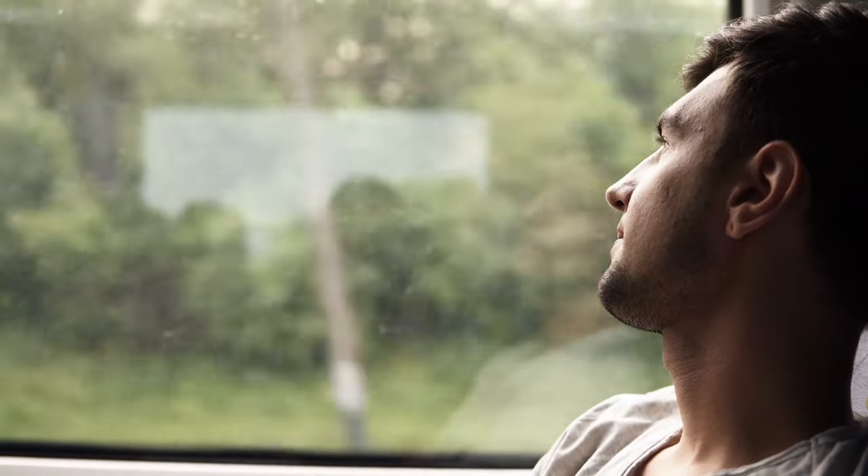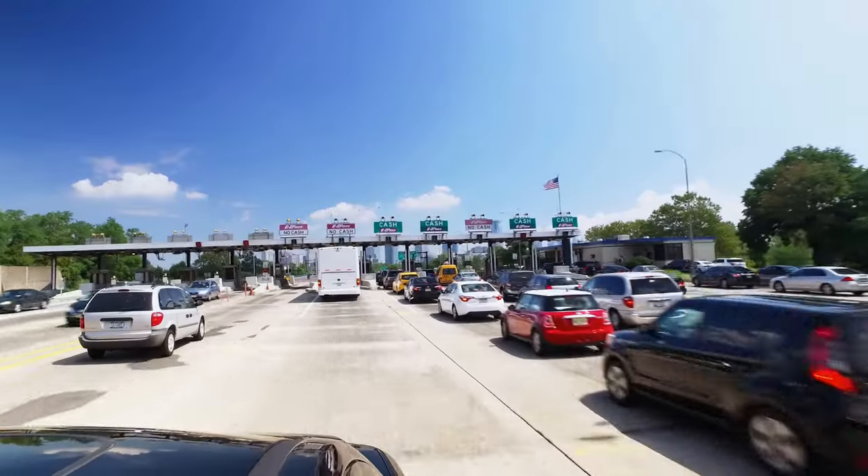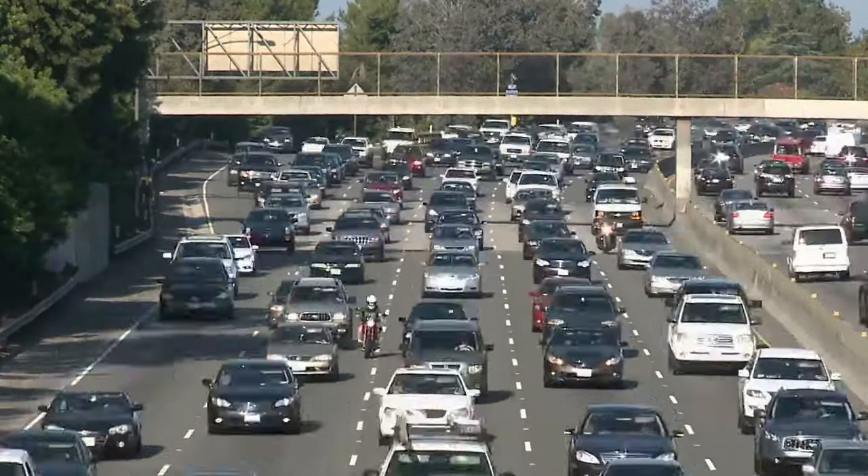Now it's time to touch upon some of the cons, or not so great things, about Monmouth County. Anywhere you live is going to have some not so great things, and I want to point out some of these things just in case you're thinking about making the move, so you can make the best decision for you and your family. The first con on the list is congestion. Since 2020, there is an even higher amount of families relocating to our area.